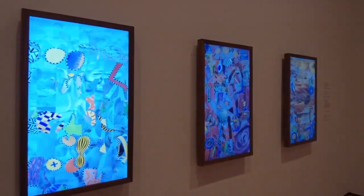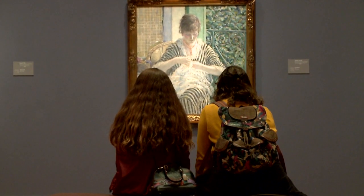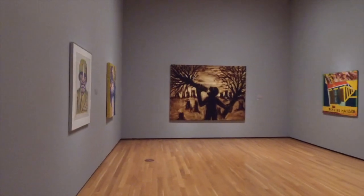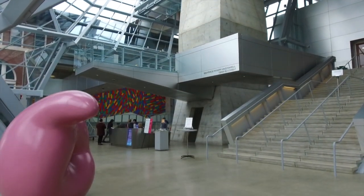Akron Art Museum is a modern and contemporary museum. What we pride ourselves on is that we show great treasures from around the world, from contemporary artists, but also we really do recognize the talent that is here within our region.